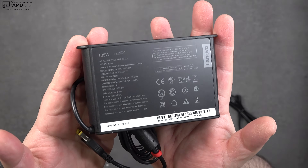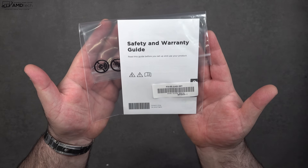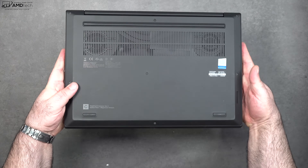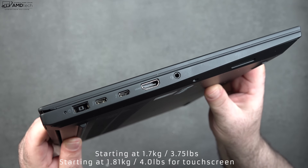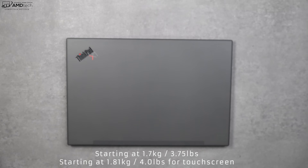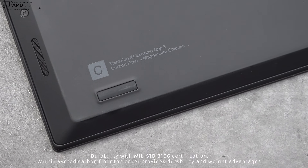Inside the box you get a 135-watt power supply using Lenovo's proprietary connection, an extension cord, and safety and warranty information. Holding the unit for the first time, you've got to love that premium feel of the carbon fiber along with its slim, light design. The starting weight for the non-touch model is 1.7 kilograms or 3.75 pounds. The touch model I have comes in at 1.81 kilograms or 4 pounds — light enough to carry on the go.